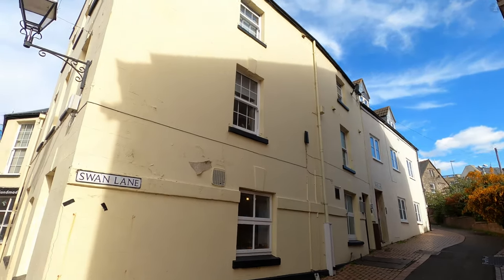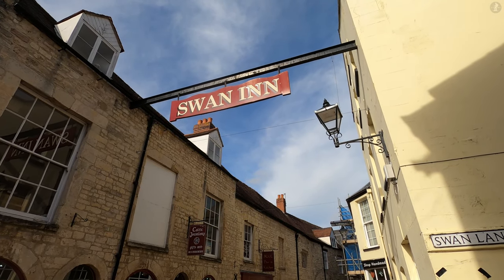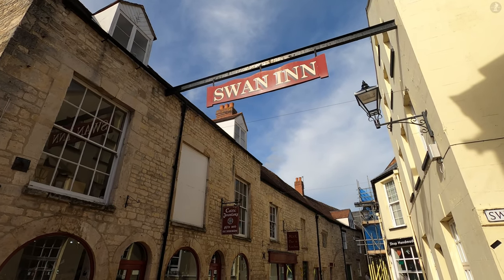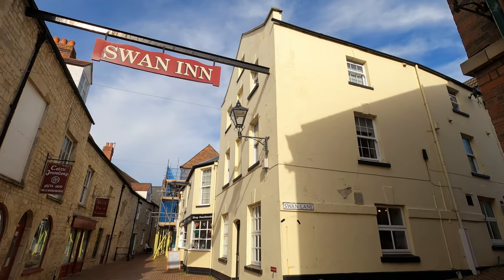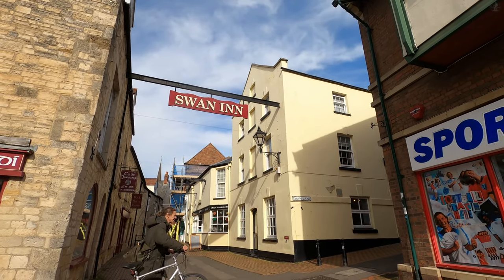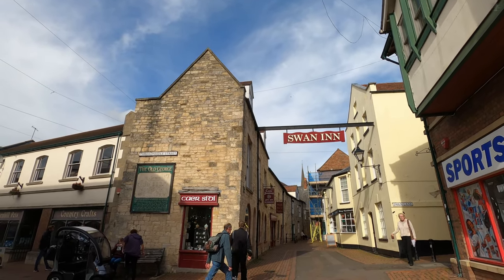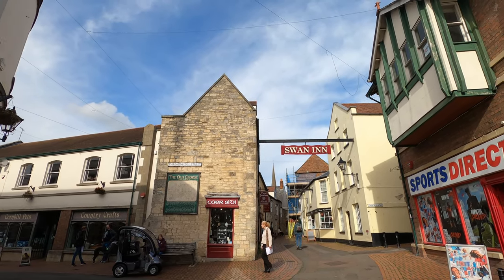The Swan Inn, which lent its name to the sloping alleyway of Swan Lane just next door, was actually originally located a short distance away from here, on the High Street, just opposite the Shambles, at which time it served as a coaching inn for those travelling through Stroud. In 1822, however, the inn moved here, when it was built on the site of another old pub, the George Inn, which ahead of the Swan was for many years the most important hotel in town, also serving as a coaching inn, but also as a prestigious venue for local events, including grand balls, important assemblies and more.